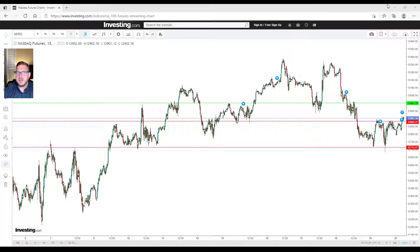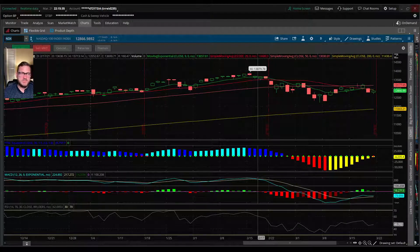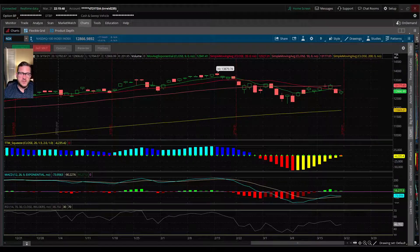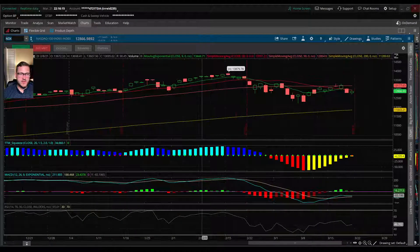Let's look at the Nasdaq chart on TD Ameritrade, which is the platform I trade on — I've been using it for a little over a year. There are also free tools like TradingView if you don't have access. I like these indicators and moving averages. I'm a big fan of the 9/20 crossover: the green line is the 9-day exponential moving average, the red line is the 20-day simple moving average, the peach is the 50-day, and the yellow is the 200-day simple moving average. I then use a TTM Squeeze, MACD, and RSI.